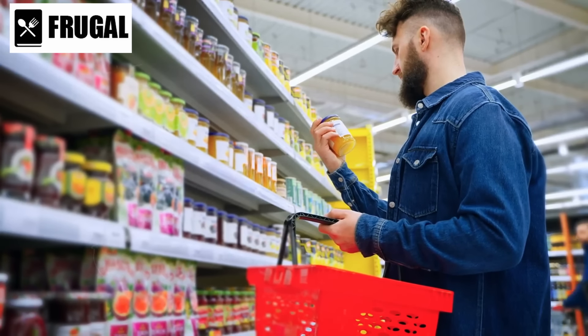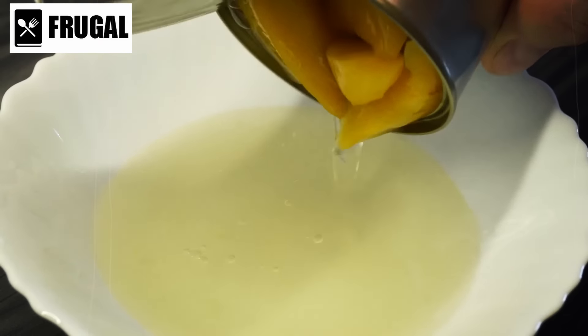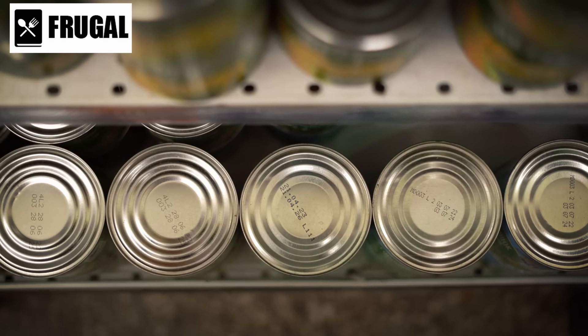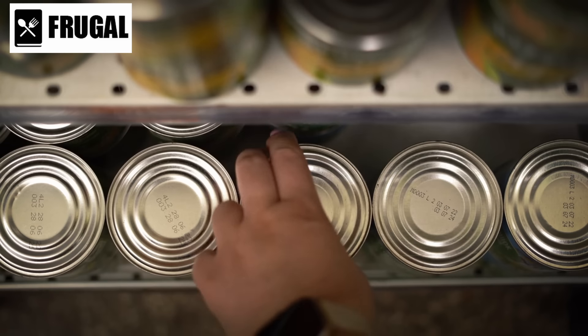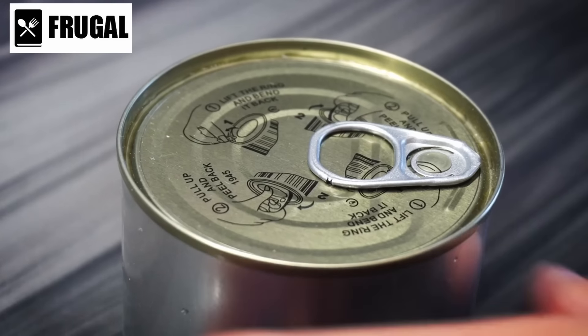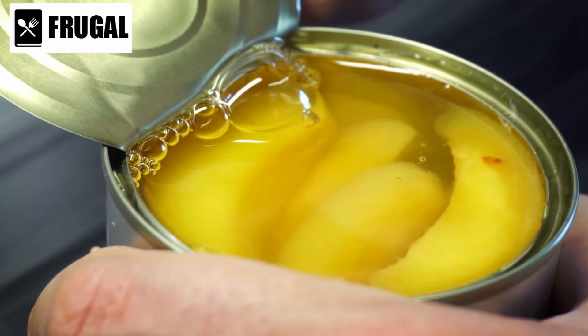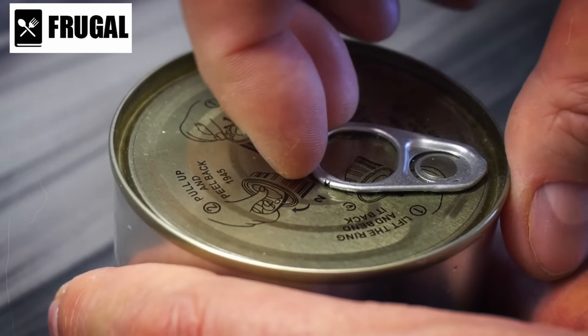Number 11: canned fruit. Canned fruit, often dismissed as a mere sweet treat, holds more culinary potential than meets the eye. The canning process preserves the natural sweetness of fruits, making them a delightful addition to desserts without the need for excessive sugar. Incorporating canned fruits into desserts such as pies, cobblers, or parfaits provides a convenient and flavorful element, especially when fresh produce is not readily available.